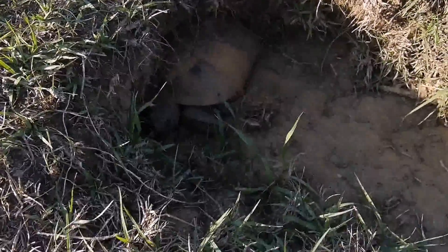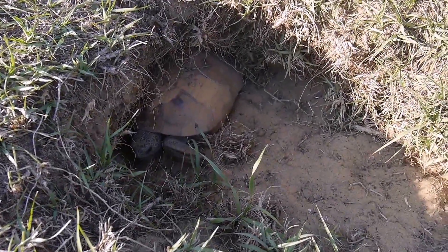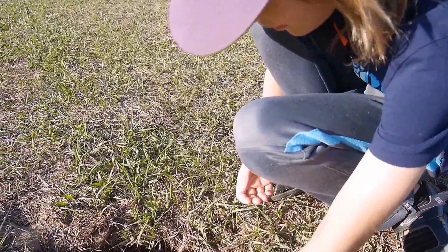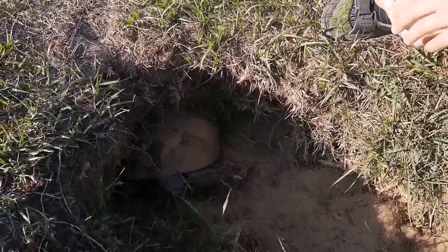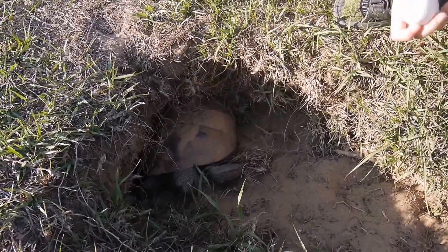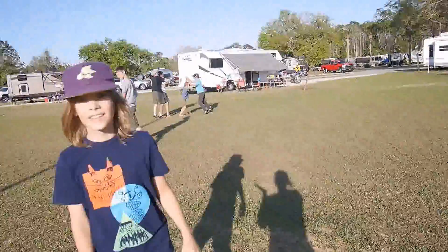Oh, that's a tortoise! Tortoises live here at the campsite — sometimes they come out and walk around. The best way to break an egg... oh, he might like it! But I don't think I should give it to him — I'm not sure if they're used to eating eggs.